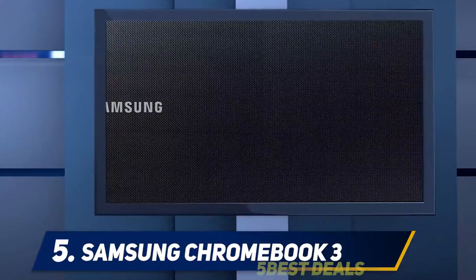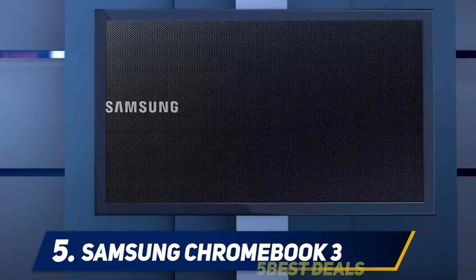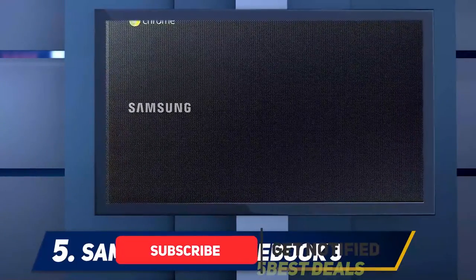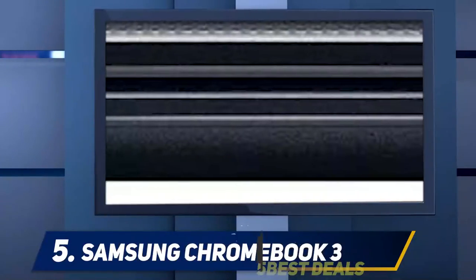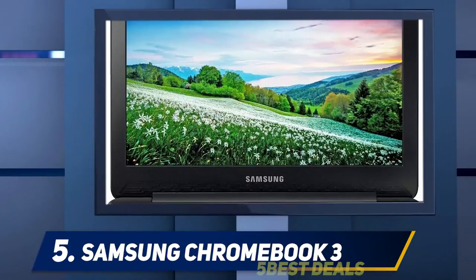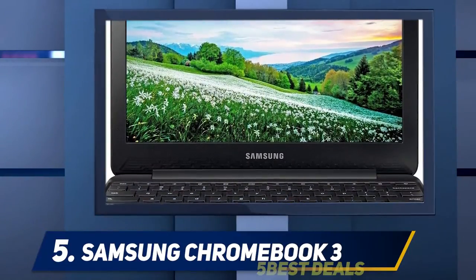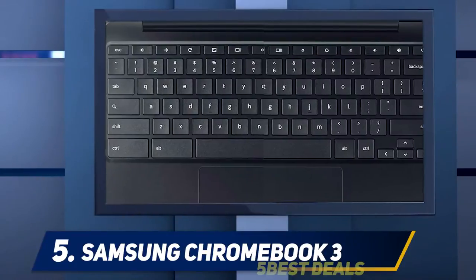known for its smartphones and TVs than laptops. But Samsung does make notebooks, of course, including Galaxy-branded models and other Windows products, as well as Chromebooks. We're focusing on the Samsung Chromebook 3 here, which, like a fair number of laptops running Google's Chrome OS, is a budget product. In fact, this is a very cheap Chromebook, which is one of the big attractions here, and it's also extremely portable.